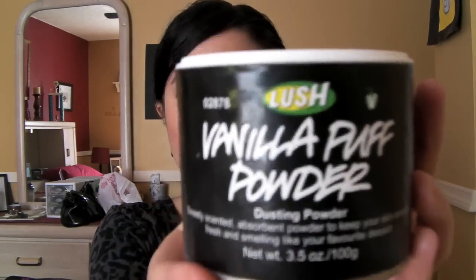For fragrance, I'm still using and loving Vanilla Puff Powder from Lush. It smells like vanilla, it smells like candy. It's fantastic — I love this. It smells so good and it doesn't make me break out because it's all natural.